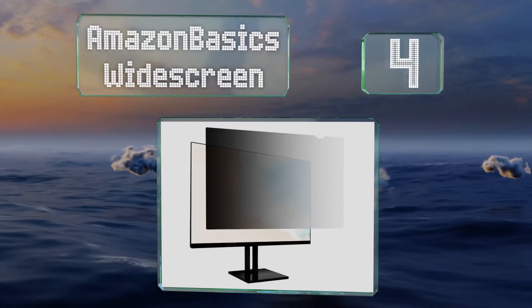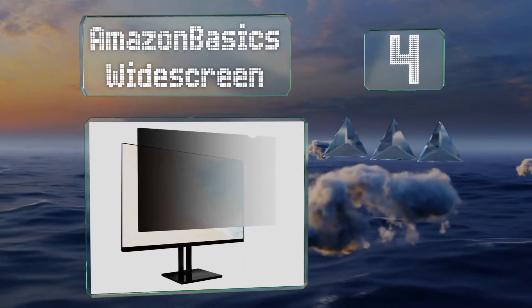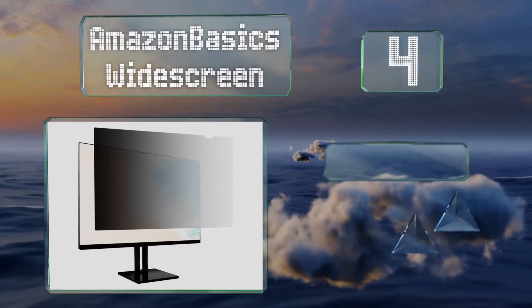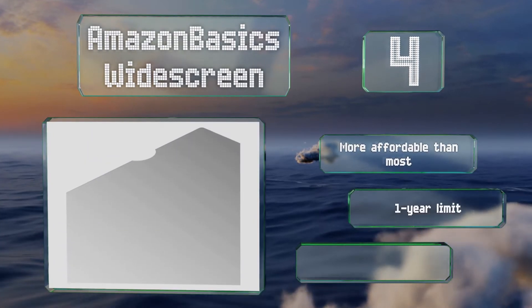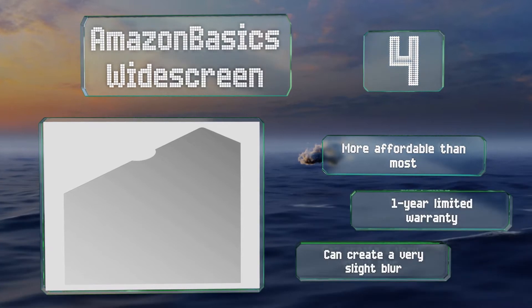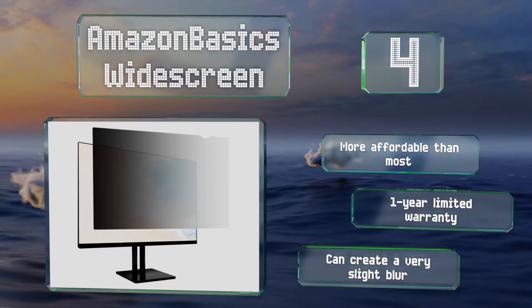At number four, the Amazon Basics Widescreen probably comes in a version that will fit almost perfectly whether you're using a desktop or a laptop. Installation is a breeze whether you use the bezel tabs or removable adhesive strips. It's more affordable than most and backed by a one-year limited warranty, however it can create a very slight blur.